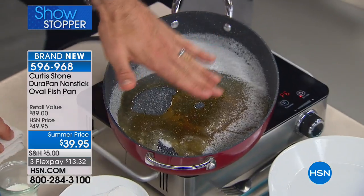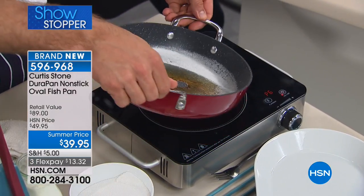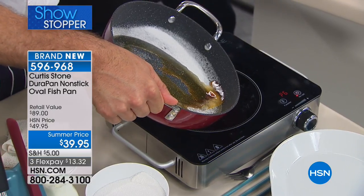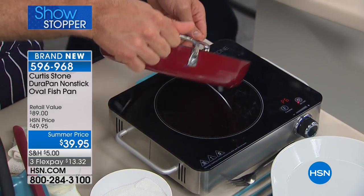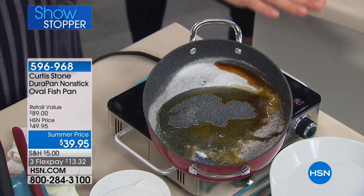I've just thrown some sugar in here, so it's going to take a minute to caramelize, but you can see it's already starting to work its magic. As with all my DuraPans, that sugar is going to just work its way away from the center of the pan.